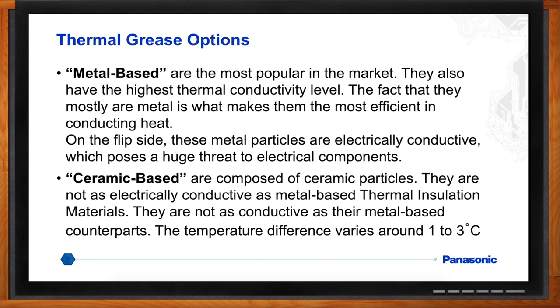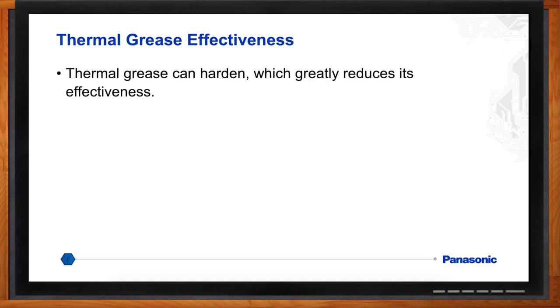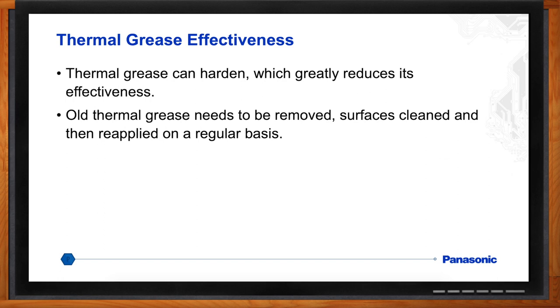But what are the drawbacks to using thermal grease? Well, grease can be messy to apply, and a lot of manufacturing operations don't care for using it because of that. Many greases contain silane, which is bad for the environment. Thermal grease can harden, it can leak out, and when you're putting grease between two dissimilar materials with different coefficients of thermal expansion, you can see a pumping effect where the grease gets pumped out. And if it's metal-based, that can get on the circuitry and cause problems.